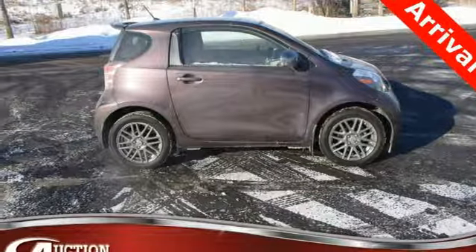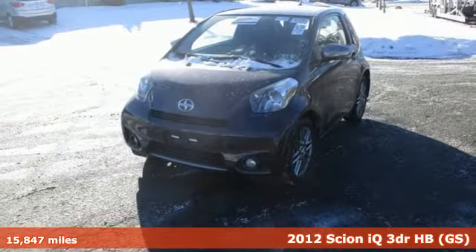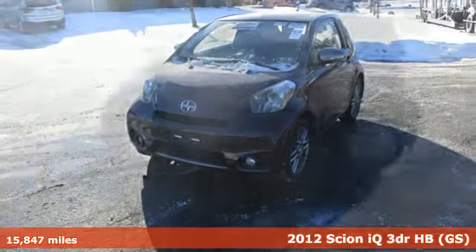It's a 2012 Scion IQ. This urban runabout can fit in virtually anywhere, and it still finds room for you and your stuff.